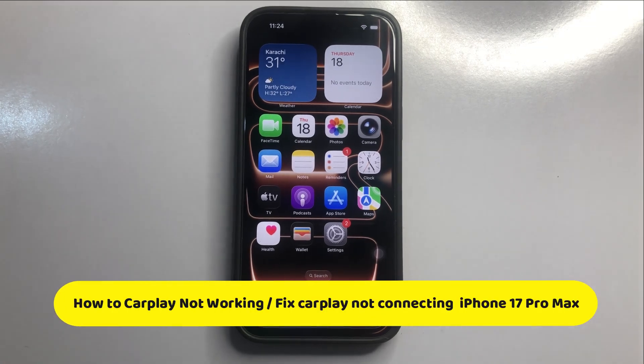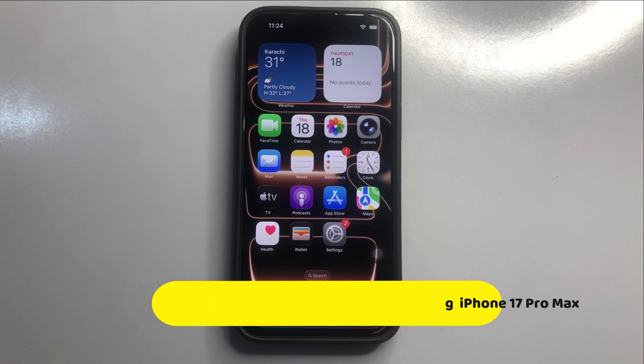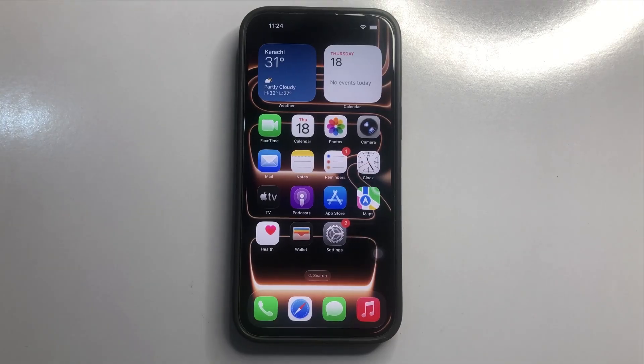Hello everyone. In this video I will show you how to fix CarPlay not working on iPhone 17 Pro Max.